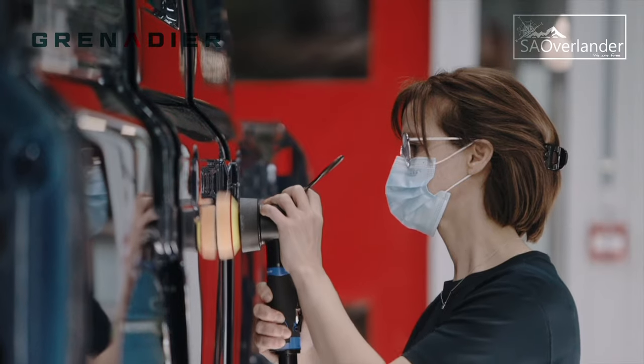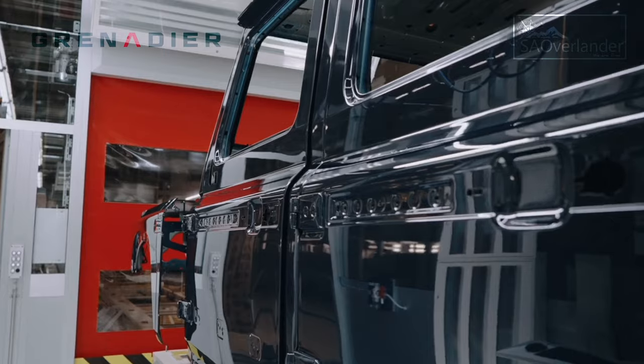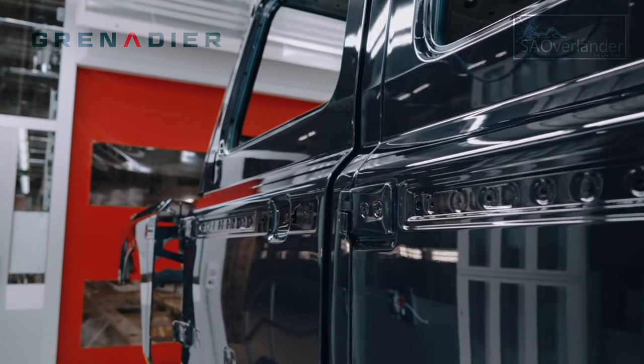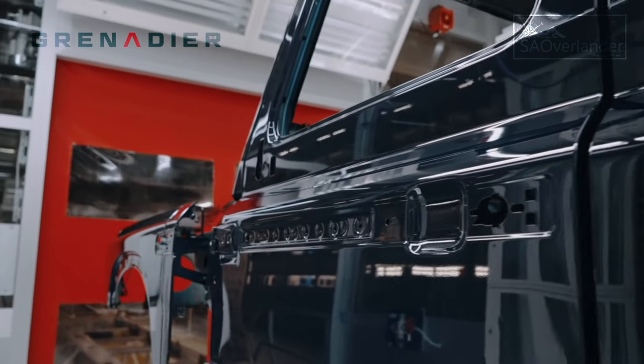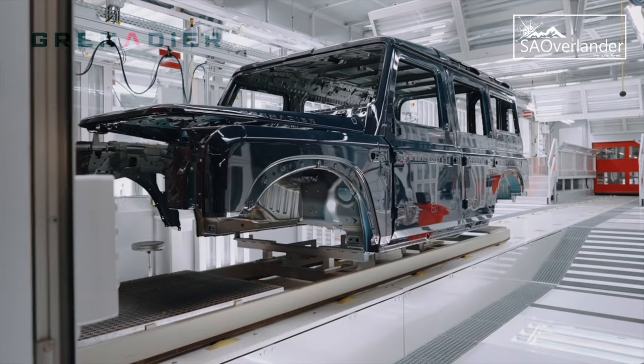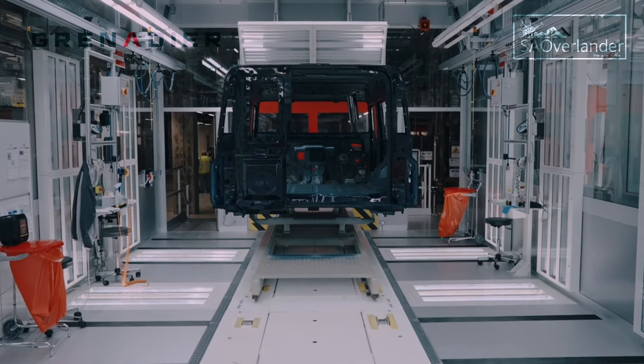In parallel with preparations across all the commercial parts of the business, over 100 sales and service partners around the world have been nominated and contracted, and agreements have been signed with parts distribution and finance partners.